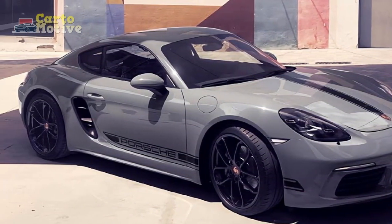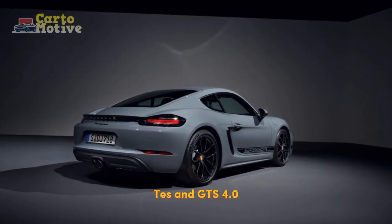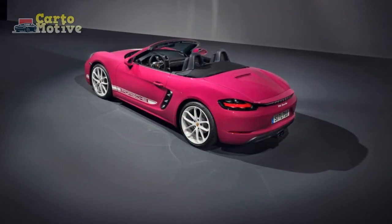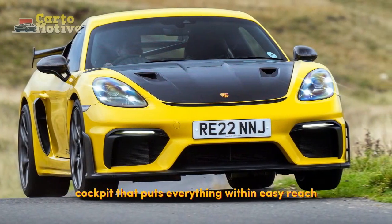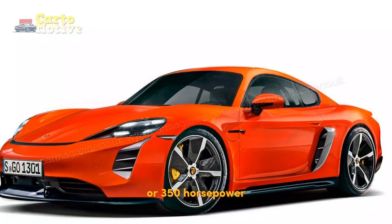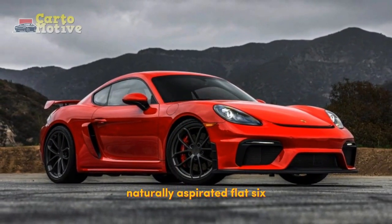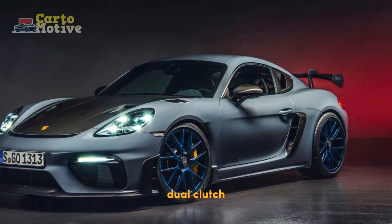Trims and Specs: The Porsche 718 Cayman is offered in four different trims — Base, T, S, and GTS 4.0. As the hardtop sibling of the Porsche Boxster, it retains the same ingredients that make every Porsche a joy to drive: powerful engines, a sublime chassis, and a driver-focused cockpit that puts everything within easy reach. A pair of turbocharged four-cylinder engines produce either 300 or 350 horsepower, while the GTS 4.0 cranks up the heat with its 394 horsepower naturally aspirated flat six.